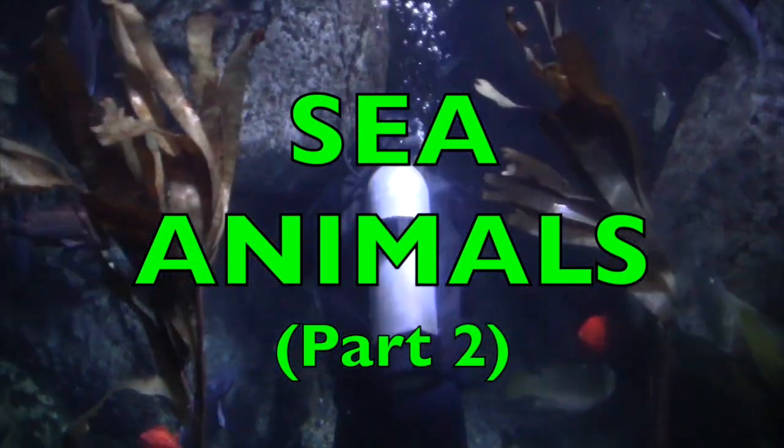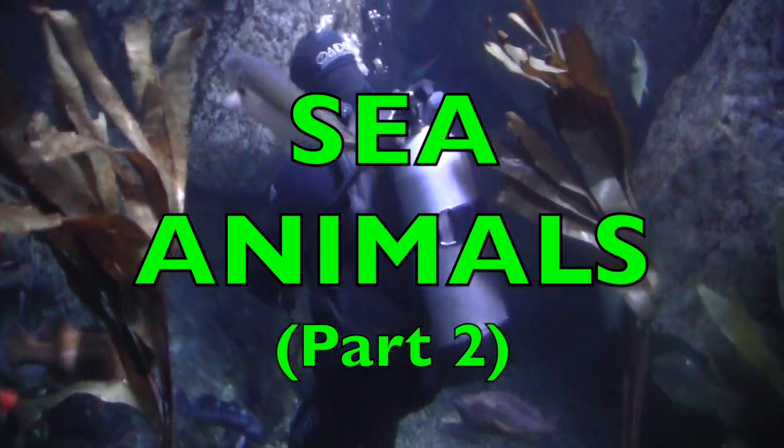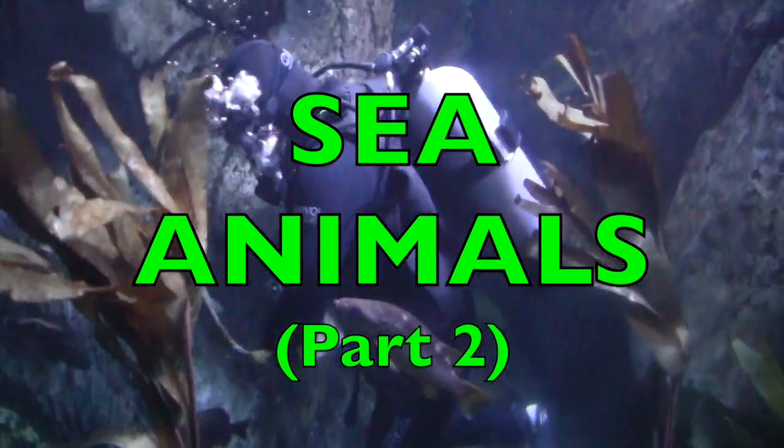Boys and girls, are you ready to see and learn about some more sea animals that begin with some of the letters of the alphabet?